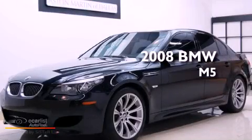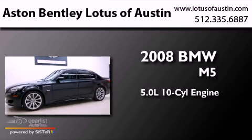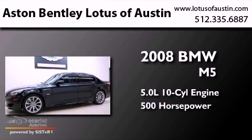This is a 2008 BMW M5. It has a 5.0 liter 10-cylinder engine and an automatic transmission.